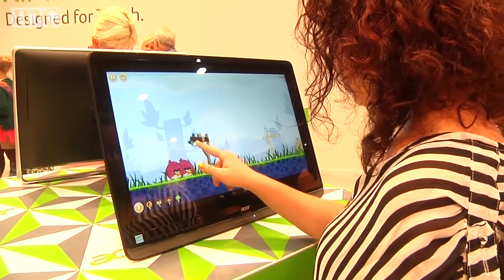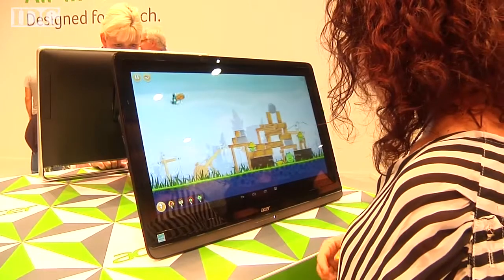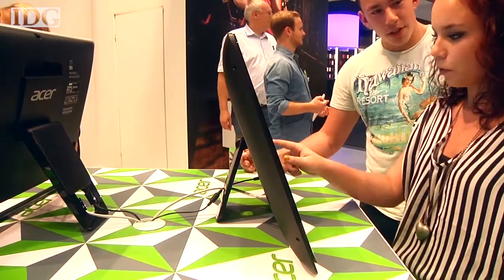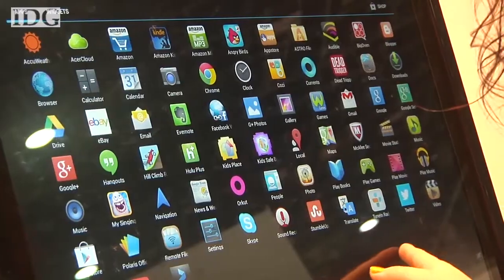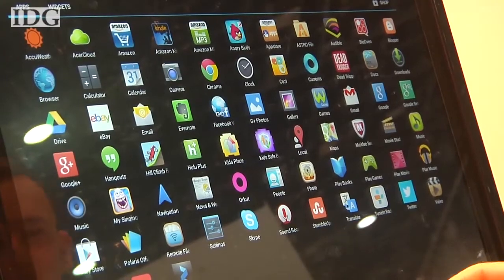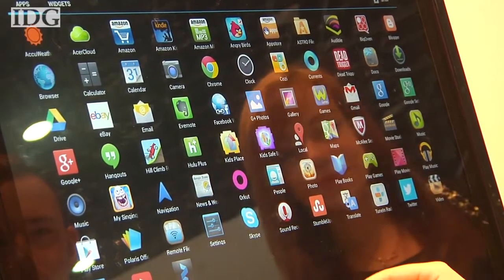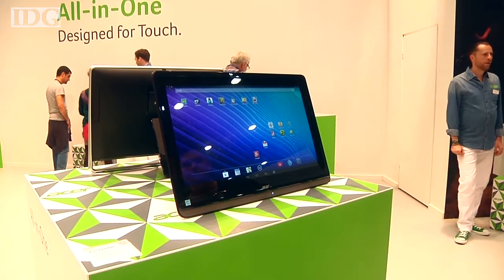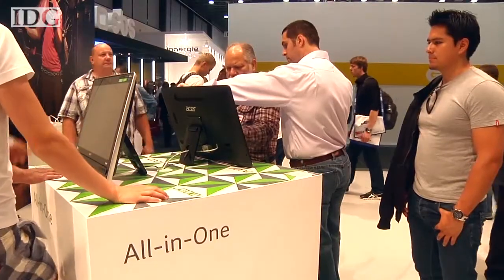Over on Acer's stand, the company was showing a 24-inch all-in-one based on Google's Android OS. The computer is powered by an NVIDIA Tegra 3 quad-core processor. While it may have been impressive to show-goers, Android is designed for mobile devices with touchscreens, not for desktops that use keyboards and mice. In Europe, it will cost 429 euro or US$570 and start shipping in mid-October.